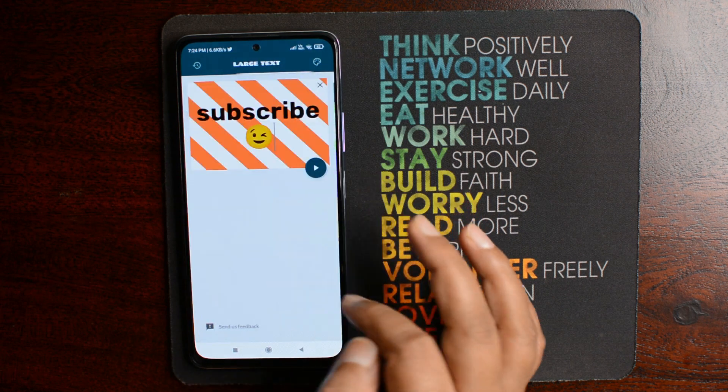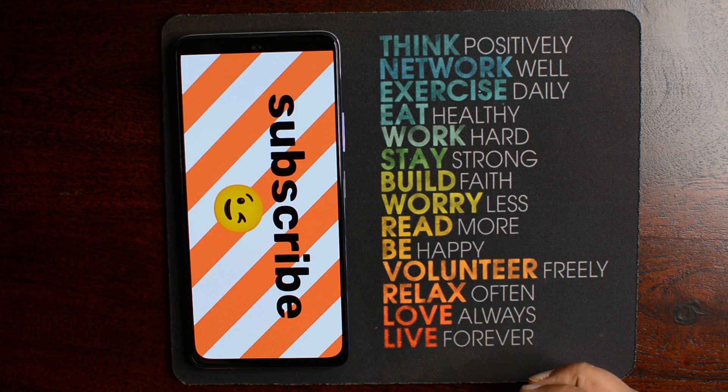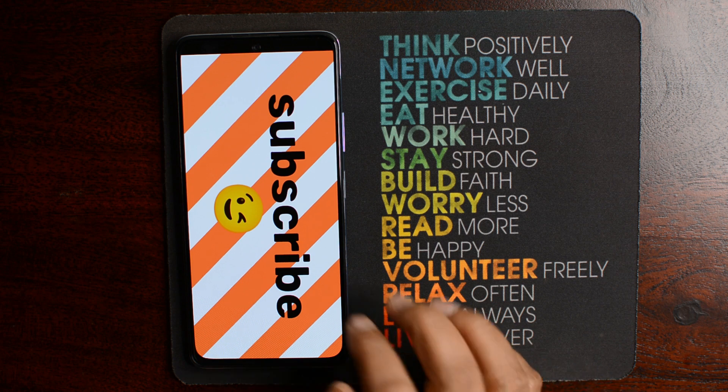If you go for the paid version of this app, you will get different themes which you can use as per your different situations and mood. The developer of this app provided me 10 free coupons for you guys, so if you are interested in getting them, just let me know in the comment section. Also, subscribing to my channel would be a great help for me.